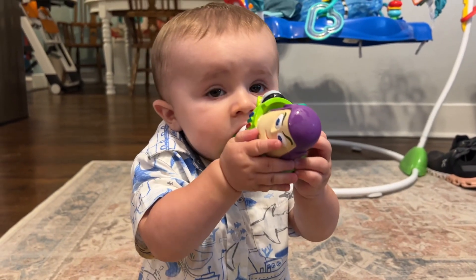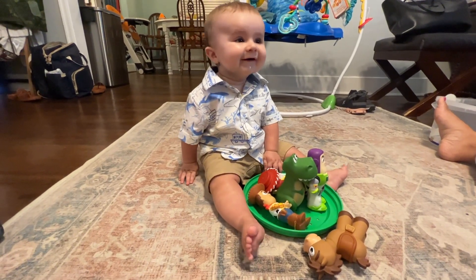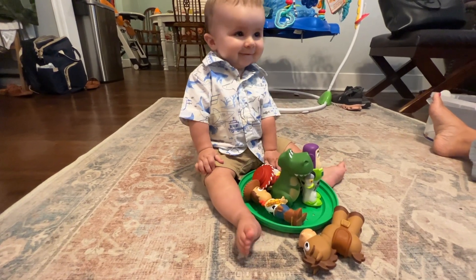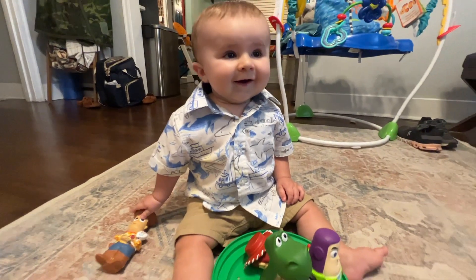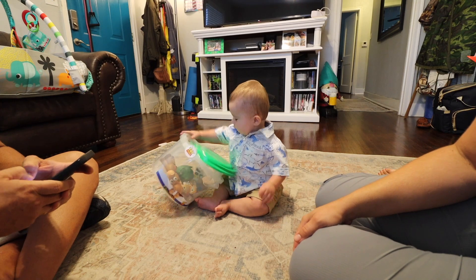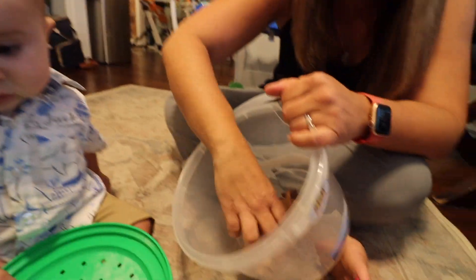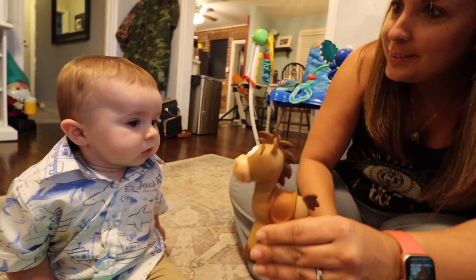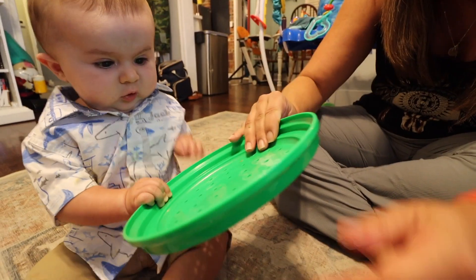Buzz seems to be his favorite. What do you think, man — are they your favorite? Oh, that's a good one! What about Bullseye? Bullseye — is it Bullseye? No, he doesn't like Bullseye. He likes the top!